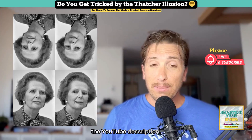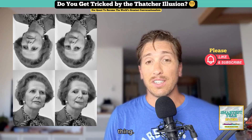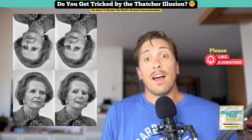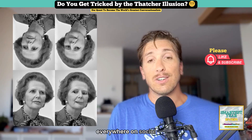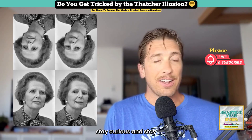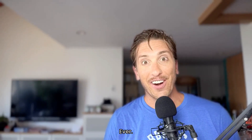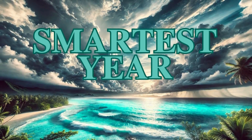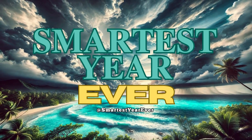Go check out my sources in the YouTube description. Leave me a comment, like, and subscribe. Share this with someone who likes this sort of thing — I'd really appreciate that. Go check out my short version that I do of all of these; you can find those everywhere on social media at SmartestYearEver. And in the meantime, stay curious and stay clever on our quest to become the world's greatest conversationalists. I will see you tomorrow in the smartest year ever.